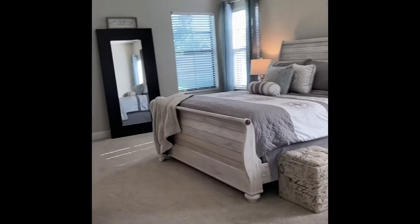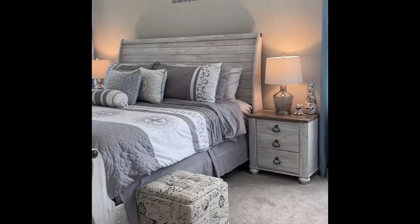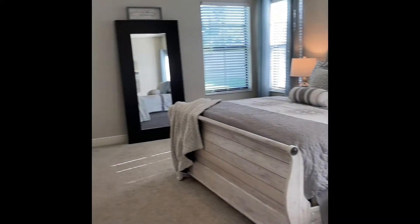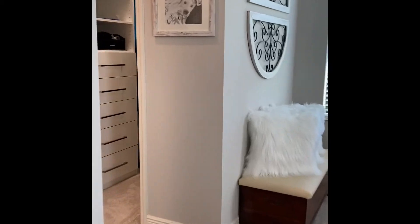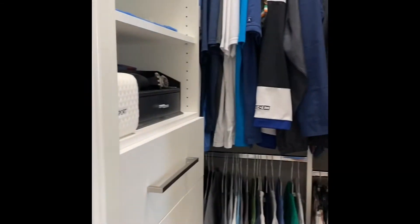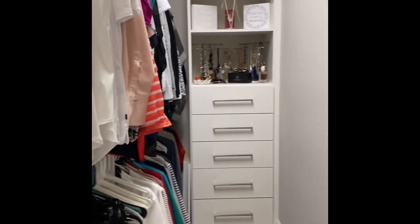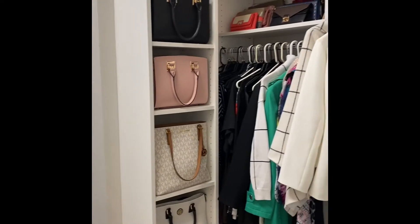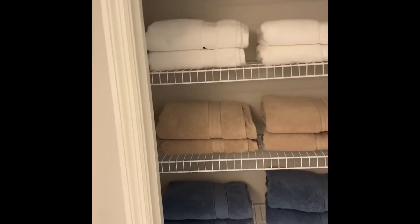Heading into the master bedroom — very decent size. Here is his and hers closet, and your master bathroom with a linen closet.